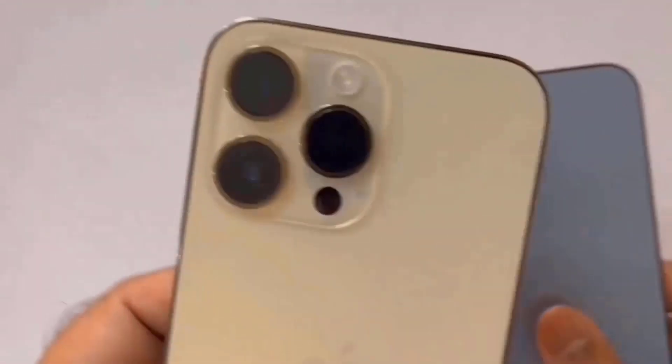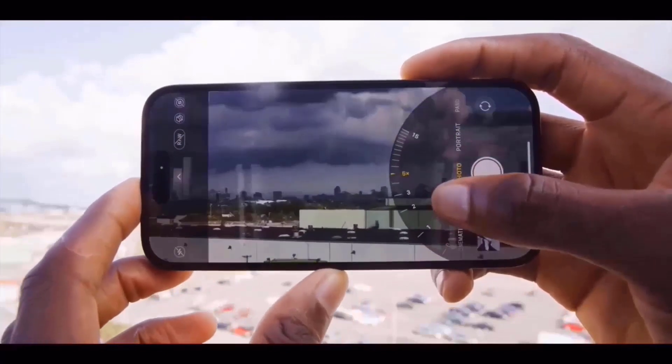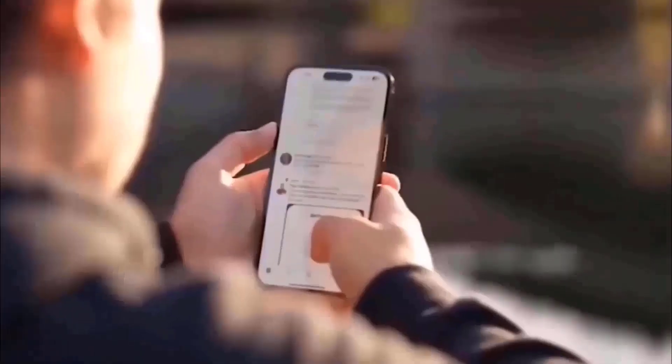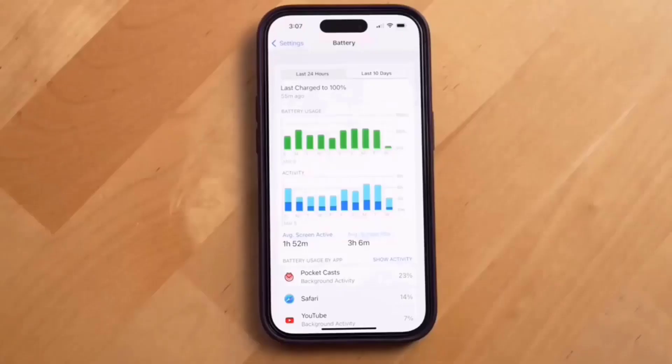But seriously, that 48mm sensor has to do some serious magic in order to keep up with the quality you get from an actual 3x optical zoom on the S23 Ultra. So once again, when comparing the zoom capabilities of Samsung and Apple cameras, Samsung still reigns supreme.